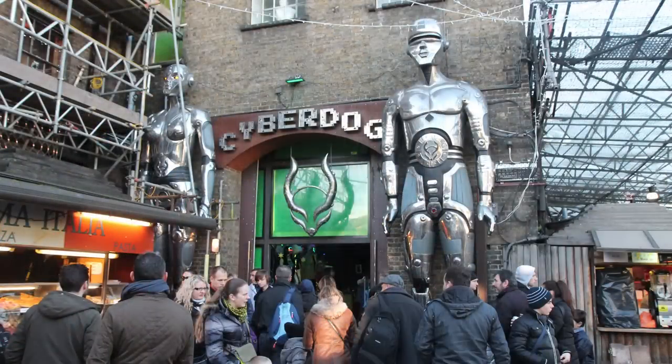And Cyberdog is there at Camden. If you're on a computer right now, open a new tab and put in Cyberdog London. It's just the most amazing thing ever. To give you a bit of a clue: instead of mannequins to display their clothes, they use cyborgs.